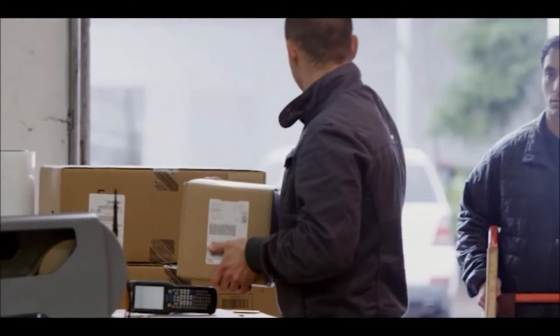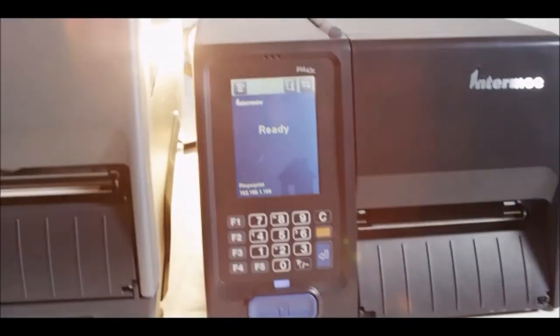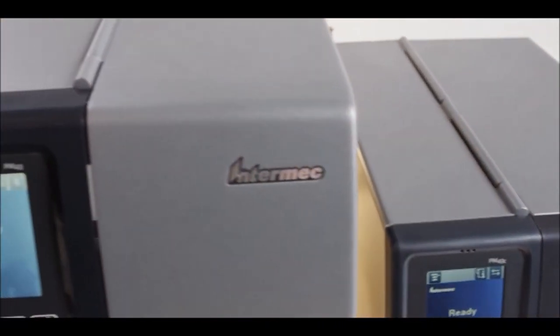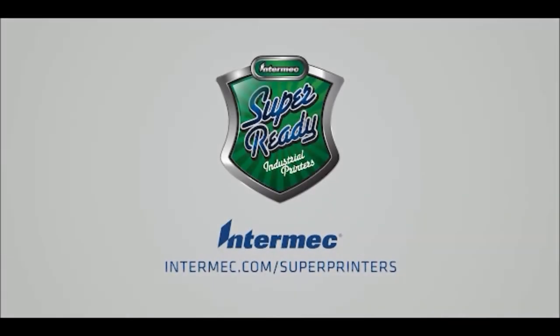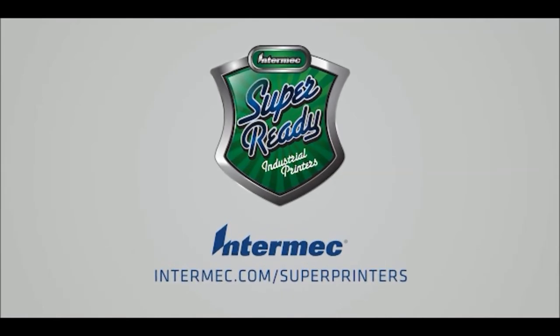Reliability is everything in a production environment, and you can't afford to miss a beat. The PM43 and the PM43C are designed to be dependable — they're printers you can trust.